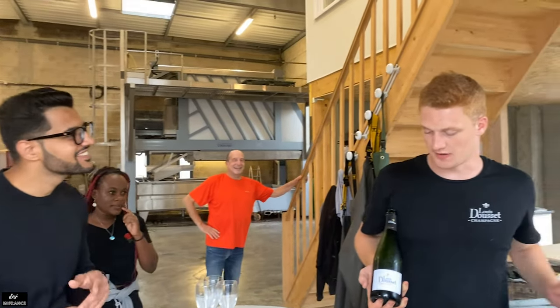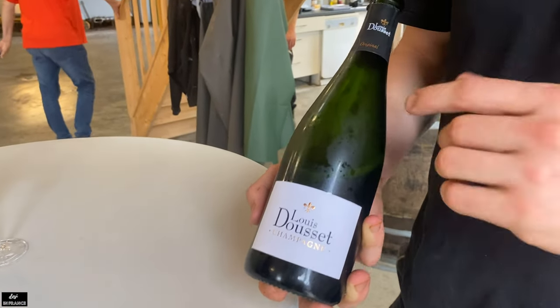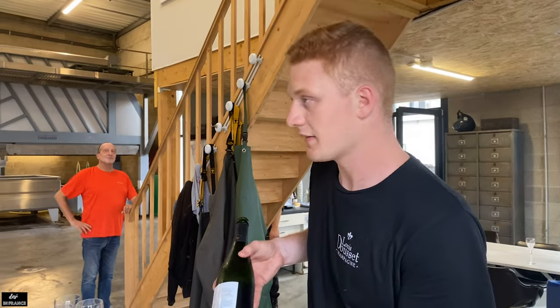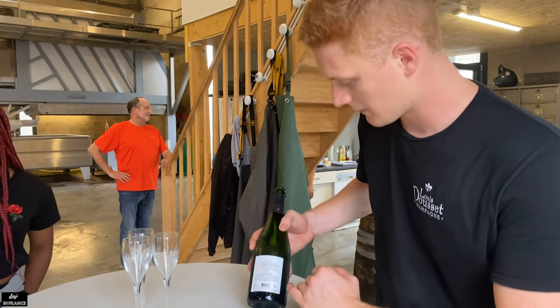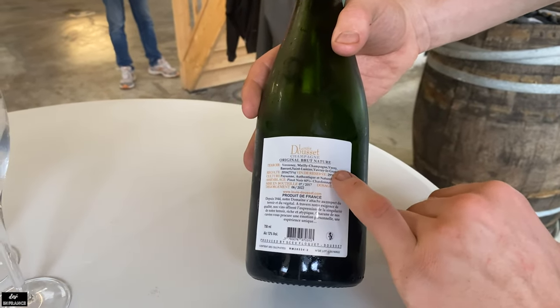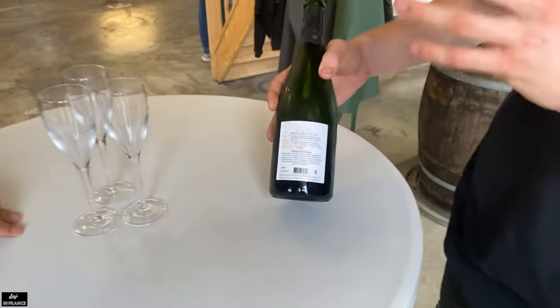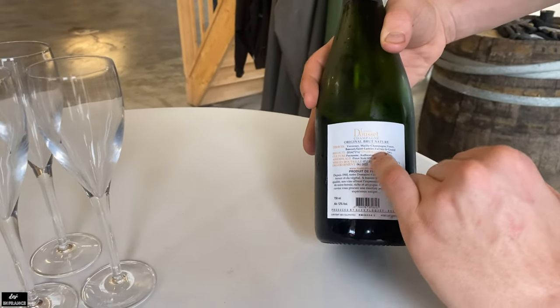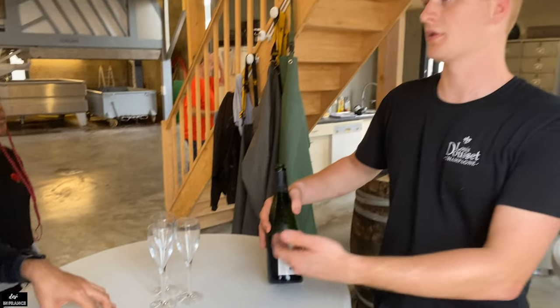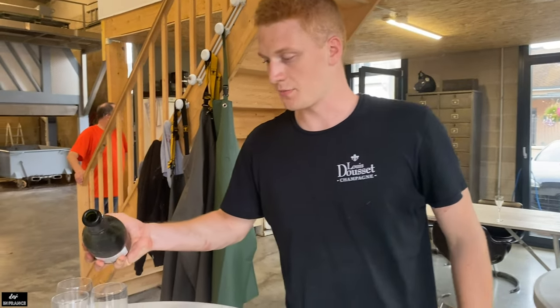This one is a classic cuvée — it's a Louis Doucey original cuvée. It's a blend between wine from Verzenay, Mailly, and Verzy. The first three are Grand Cru villages. We can't put it fully on the label, but it's 70% Grand Cru Pinot Noir and 30% other Cru Chardonnay. So it's a beautiful blend.